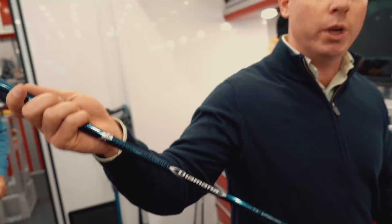Justin plays the Diamana BF60. One of the unique things about Justin is when he first came on tour, he actually played a stiff flex in his driver. He tends to like shafts that have a little bit more load, a little bit more play. Where a lot of players out here use very stiff shafts tipped a lot, Justin has zero inches of tipping on his driver.